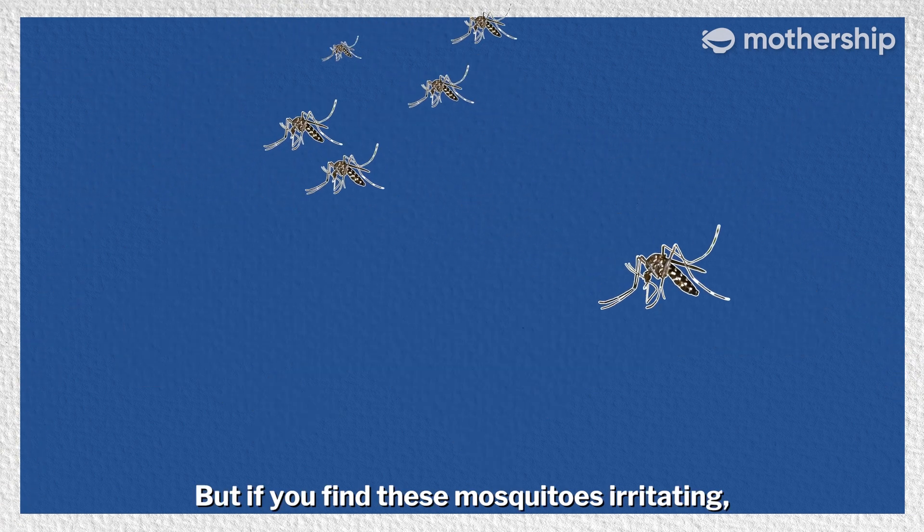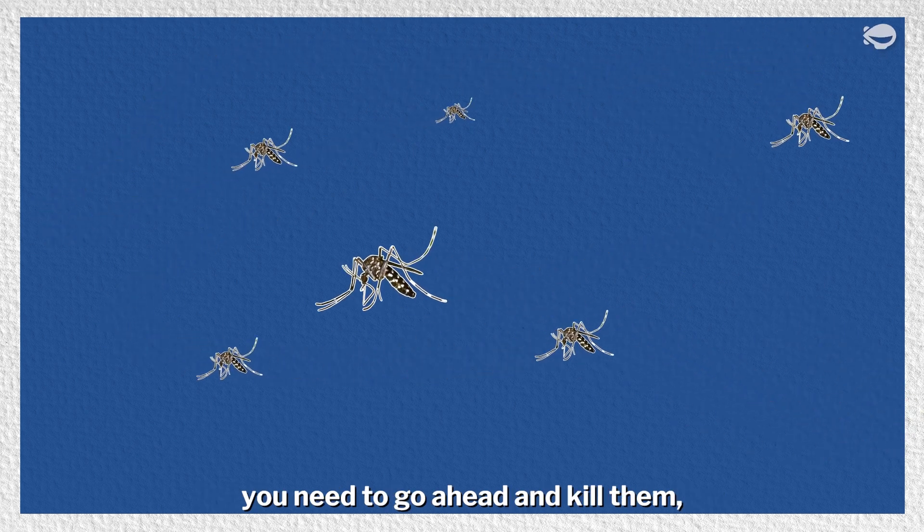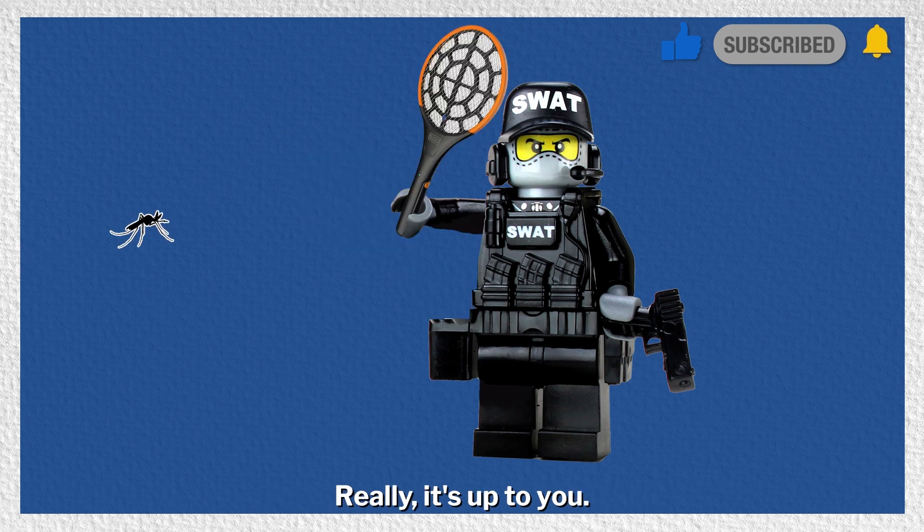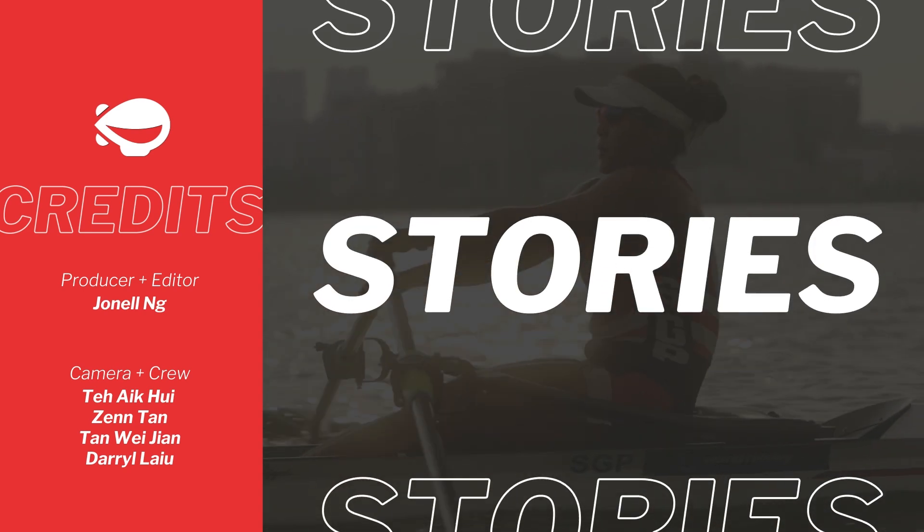But if you find these mosquitoes irritating, you need to go ahead and kill them — in case they really do transmit dengue — or you can call the SWAT team. Really, it's up to you.